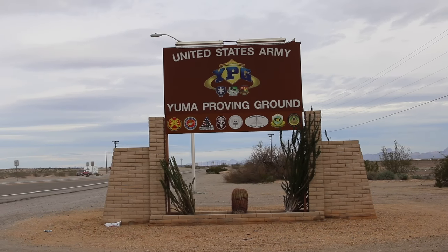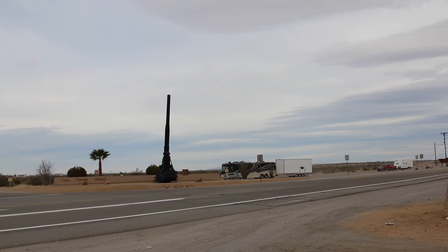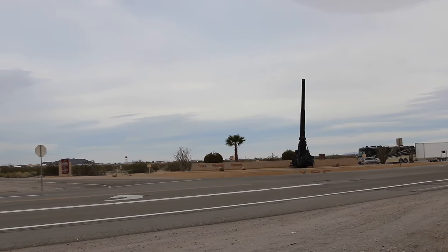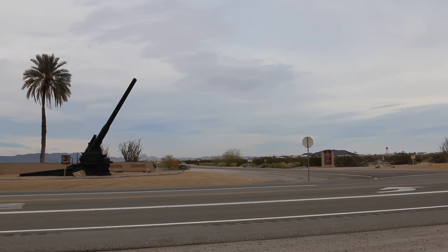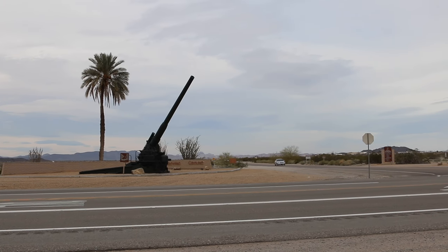Here we are at the Yuma Proving Ground. This is the front gate over here. Them guns are huge. Yep, them are some big guns right there.